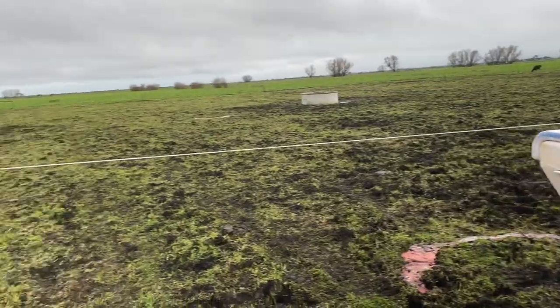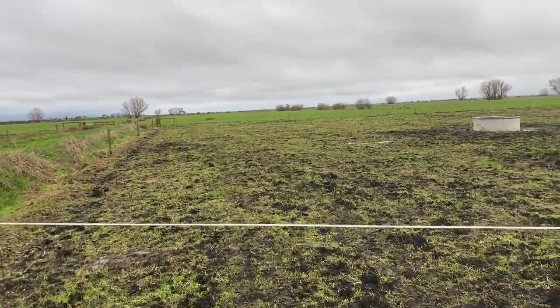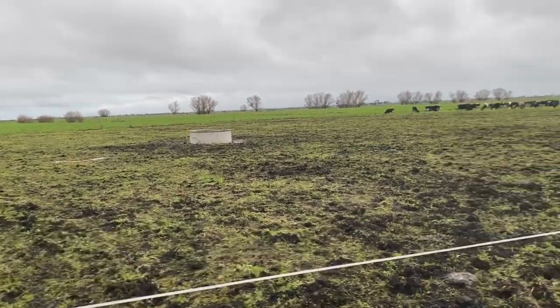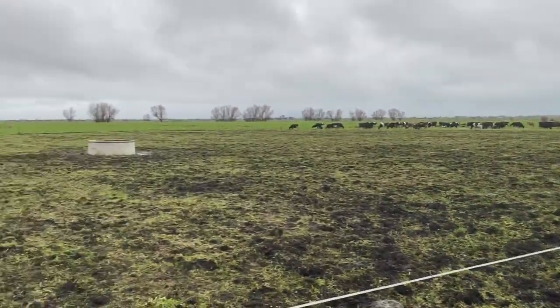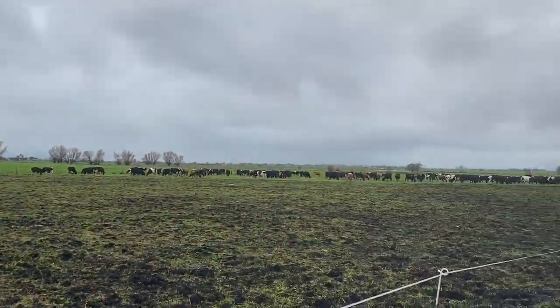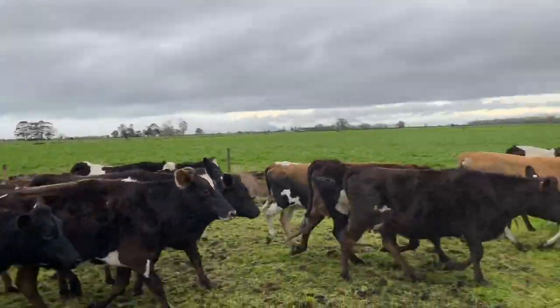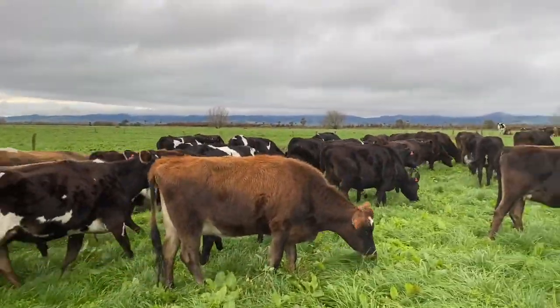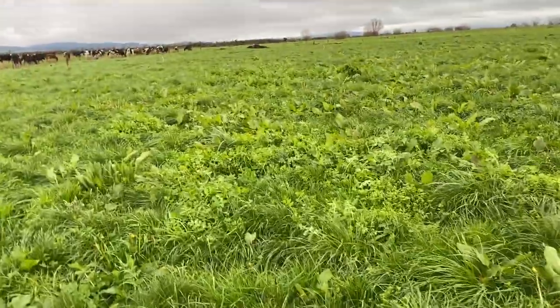We'll put a reel around the gateway so that they've got some high ground up that end there so they can sleep on it if they get a bit wet, and we'll save this gateway. They've got the trough so they'll be happy. That's the heifers now — we see one heifer's on the job and they're going well, into the next break. That's my weed I don't like.